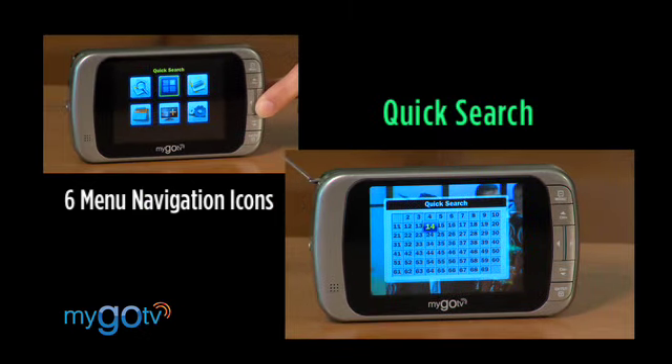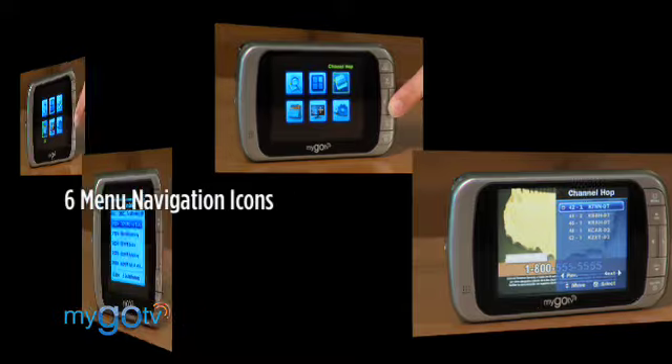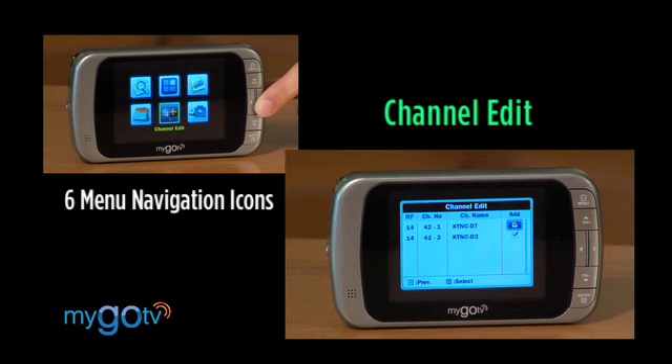Quick Search, where you can find a particular channel among all the channels being received. Channel Hop, which allows you to jump from one channel to another within a group of channels you pre-select. EPG, or Electronic Program Guide, shows you the program list, starting and end times with detailed information. Channel Edit, which makes it easy to delete channels that you don't watch or add others.